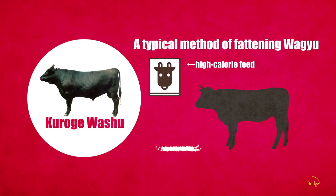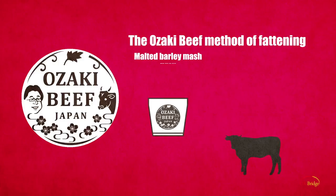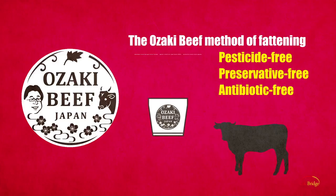Most Wagyu cattle are raised with large volumes of high-calorie standard feed over a very short period of time. With Ōzaki beef, on the other hand, the cattle are fed with local grass, malted barley mash, corn and barley. Fifteen different ingredients compose this all-organic feed, without pesticide nor antibiotics.